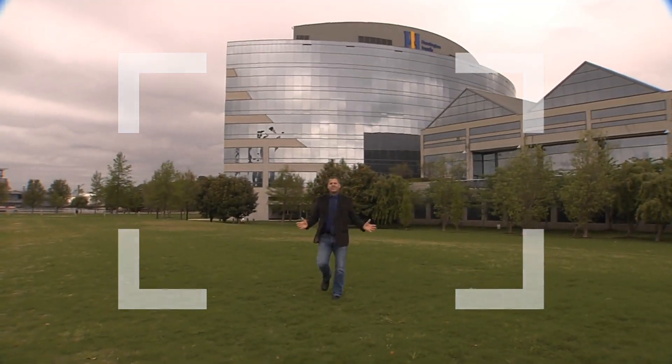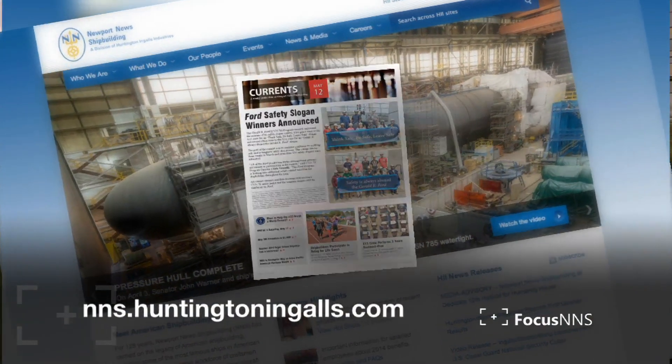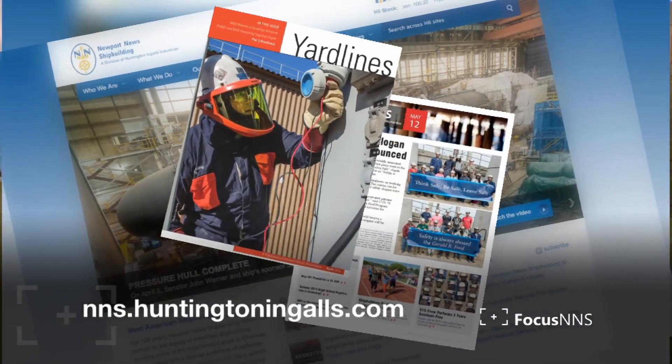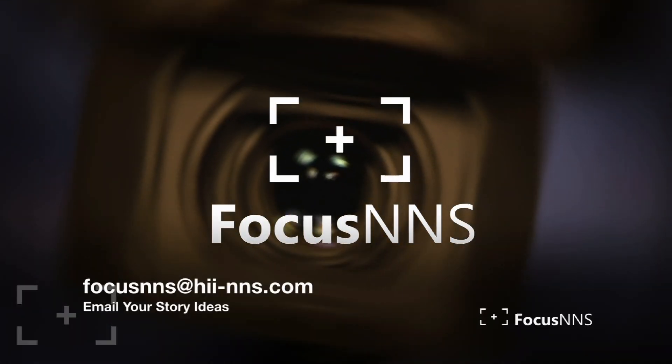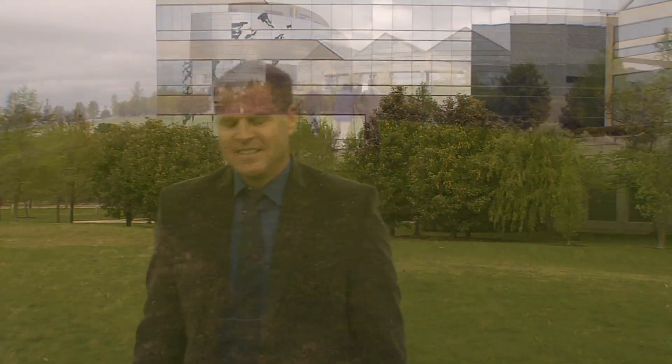Thank you, Jeremy. That's going to do it for this edition of Focus NNS. Make sure you check out the latest news in our weekly publication Currents and in the latest edition of Yardlines. And if you have a story idea for Focus NNS, email us at FocusNNS@HII-NNS.com. Thanks so much for watching. I'm Brian Moore.